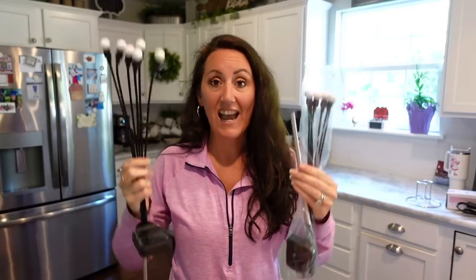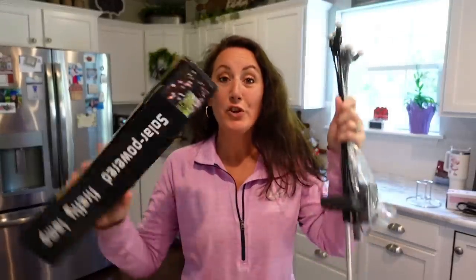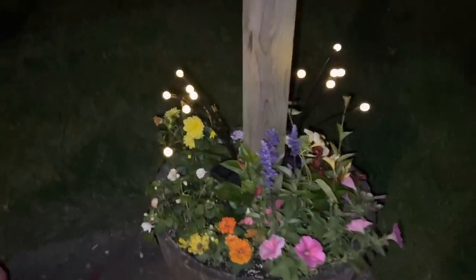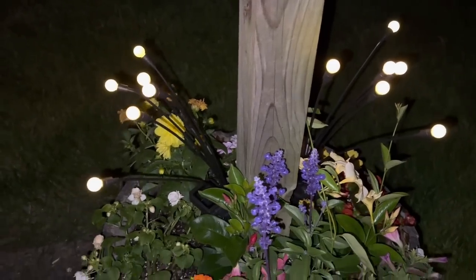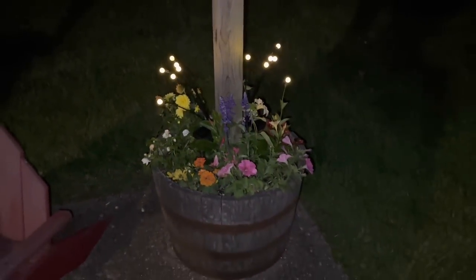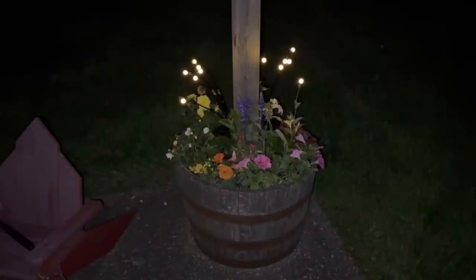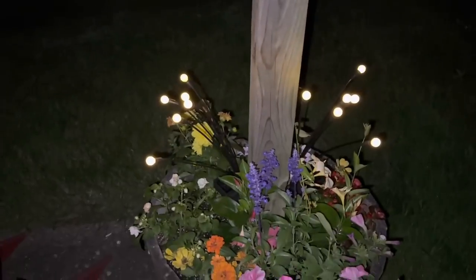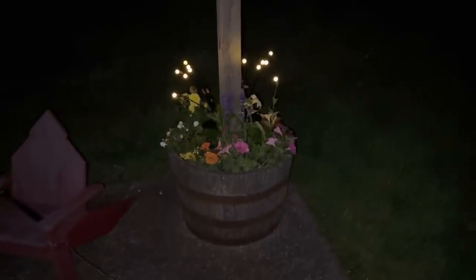I definitely want to take these outside and start charging them up so tonight I can film them and you can see what they really look like. I ordered two packs of these. Look how pretty these lights look! I did not realize they have an on-off switch too — on the bottom of the little solar panel there is an on-off switch. You get two in one box. I love that — that's so pretty!